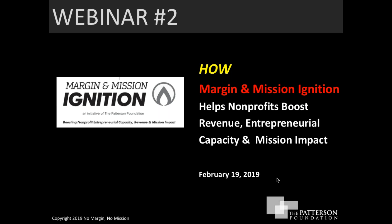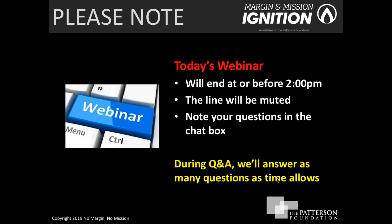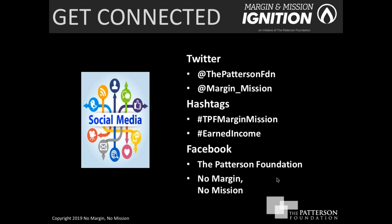Before we get started, just a couple of things to note: today's webinar will end at or before two o'clock. The line will be muted and we'd like to ask that you please note your questions in the chat box as we go, so that during our Q&A towards the end of the webinar we'll answer as many of those questions as time allows.